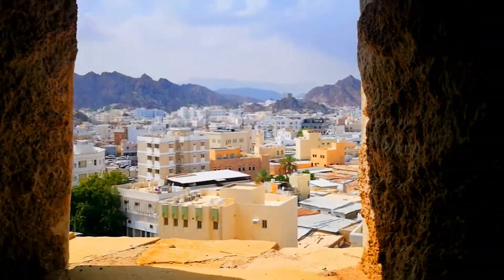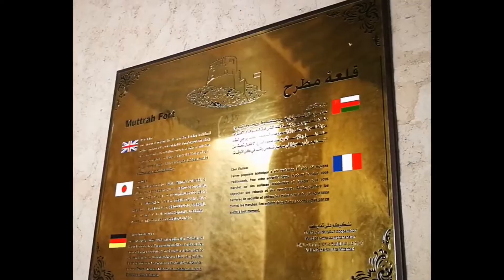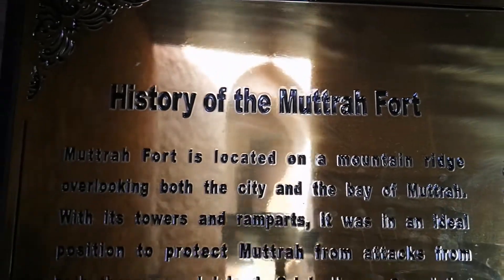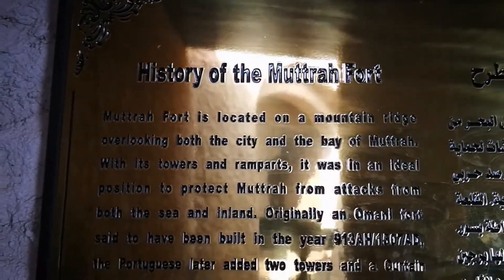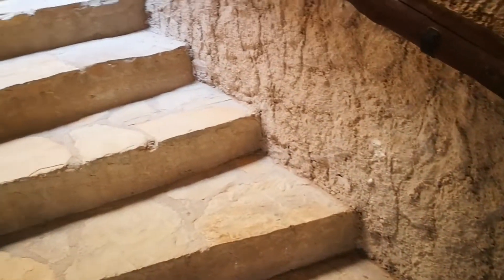As you enter this fort, ayan — some trivia about what is Matra Fort, written in different languages. This Matra Fort was built from the 16th century, originally built by the Portuguese military when they landed here for military purposes.